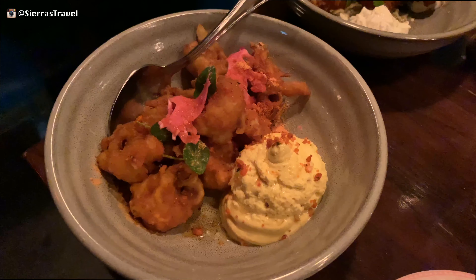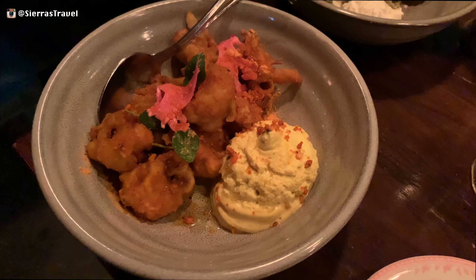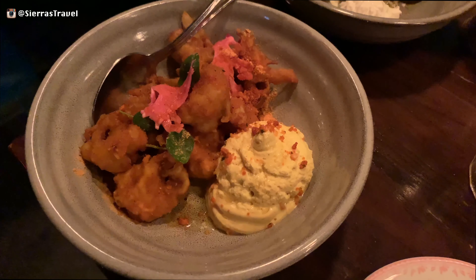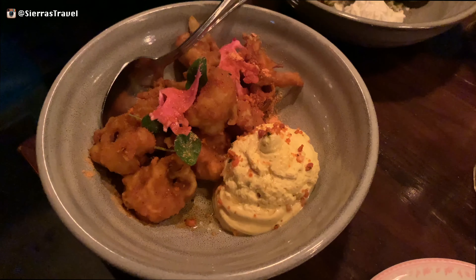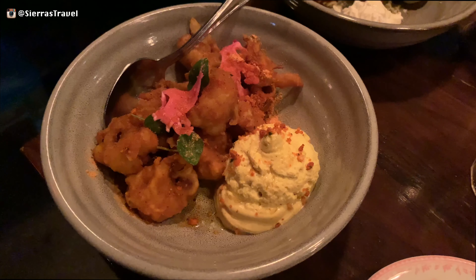Our next dish was the kaolini kaliwata. I don't know what the menu says, but this is fried cauliflower with a hint of tandoori and a yogurt paste on the side. Think tempura, but it's light on flavor.